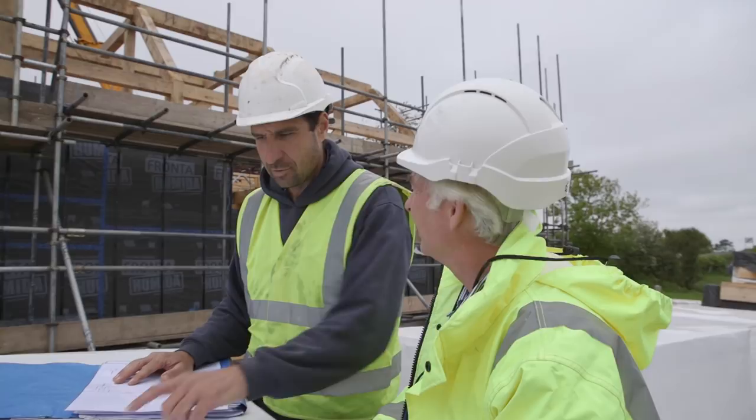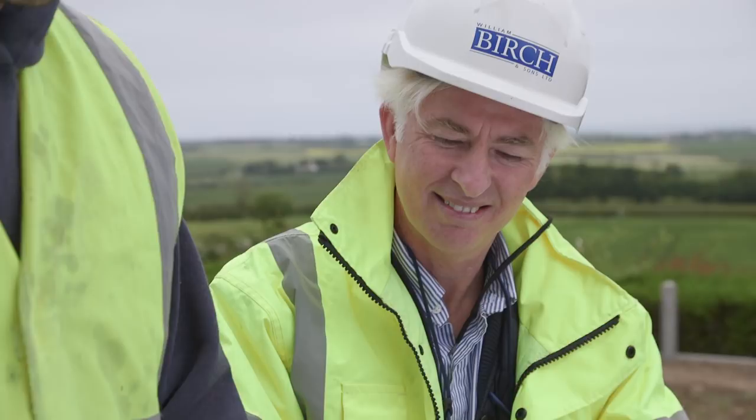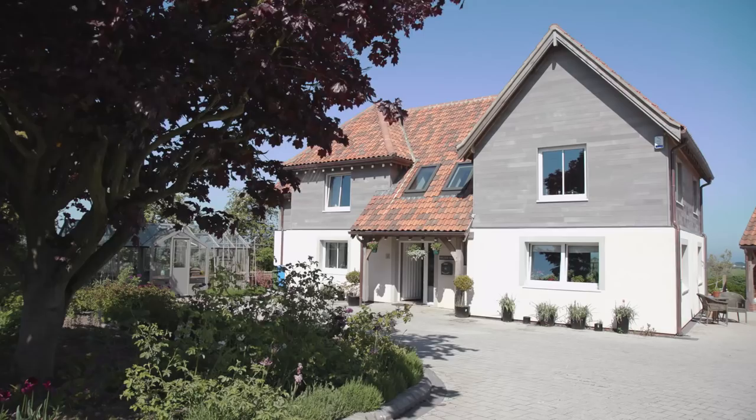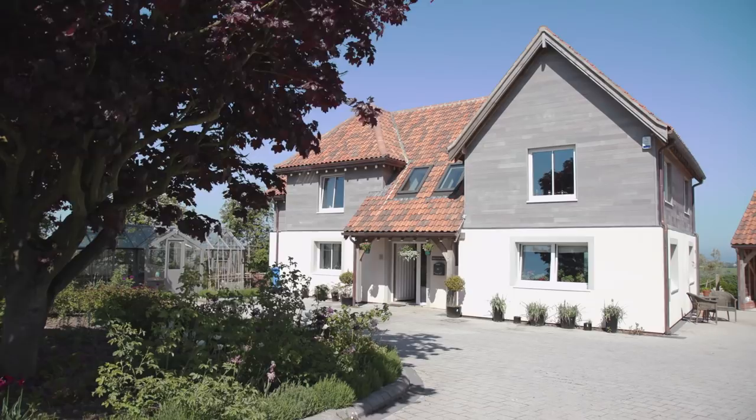I came across Andrew who, after quite a long discussion, introduced the idea of a passive house. I'd not really come across the concept of passive house until then, but the thought of it was really attractive. The idea that I could build something that was ecologically sound and also, when I retire and on a fixed income, the running costs are pretty minimal.